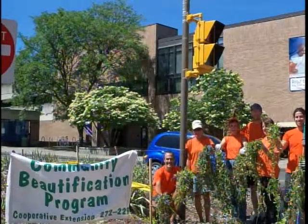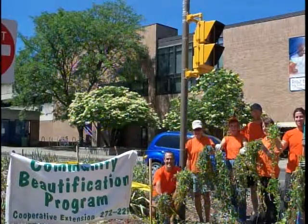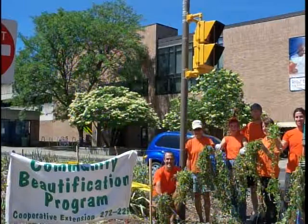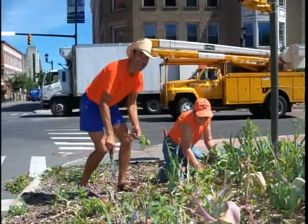The Community Beautification Program is funded by the county hotel room tax. Every time someone stays in a hotel room in Tompkins County, they pay an extra 5% on their bill, and that money is used for tourism purposes — signage, public art, festivals, and flowers. Basically, the program takes care of all the public flower plantings in Ithaca.